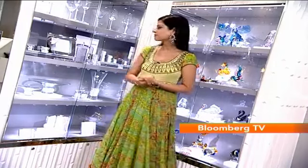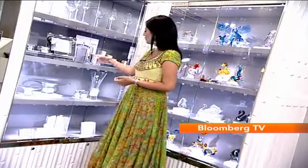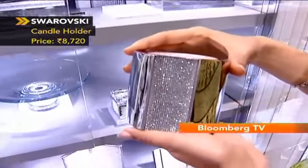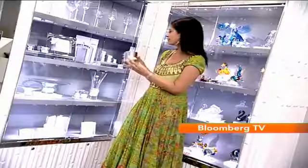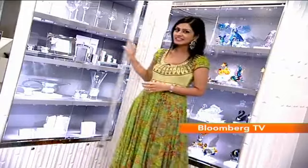No Diwali is complete without plenty of lights and candles, and our pick this year is the collection from Swarovski. Wonderfully sparkly, just the way we like it, and available in a bunch of different shapes and sizes. Easy to use — you can refill your tea lights as and when needed for many other parties through the year.